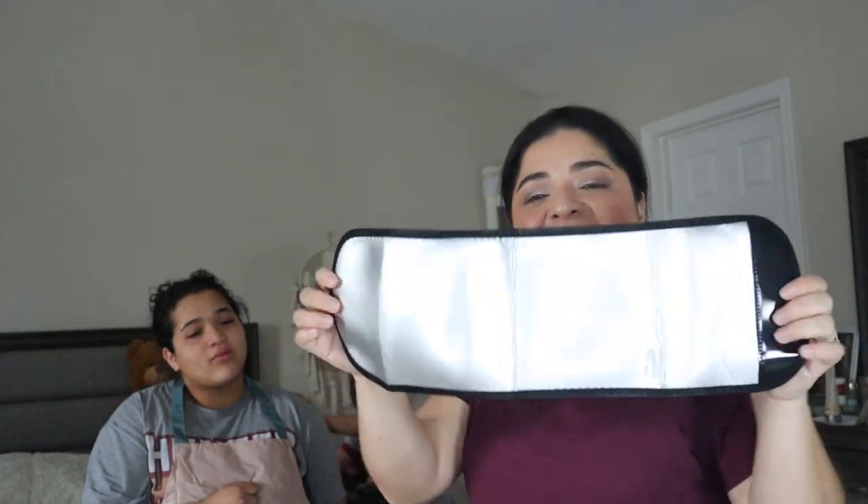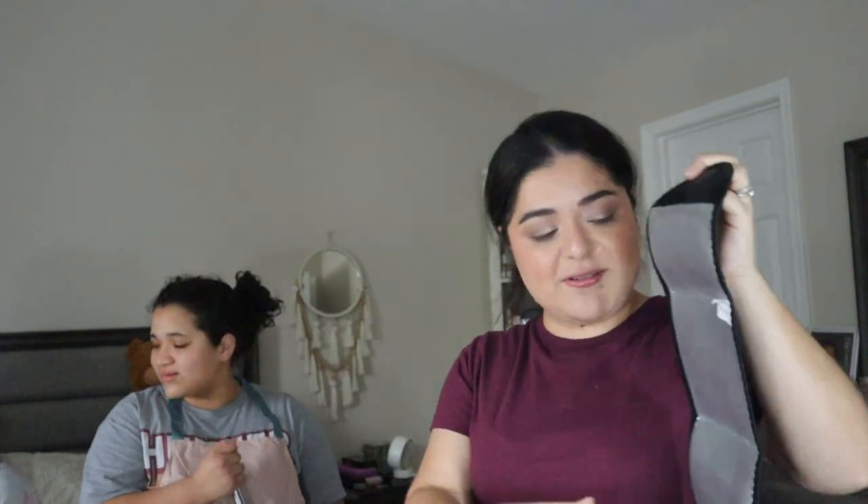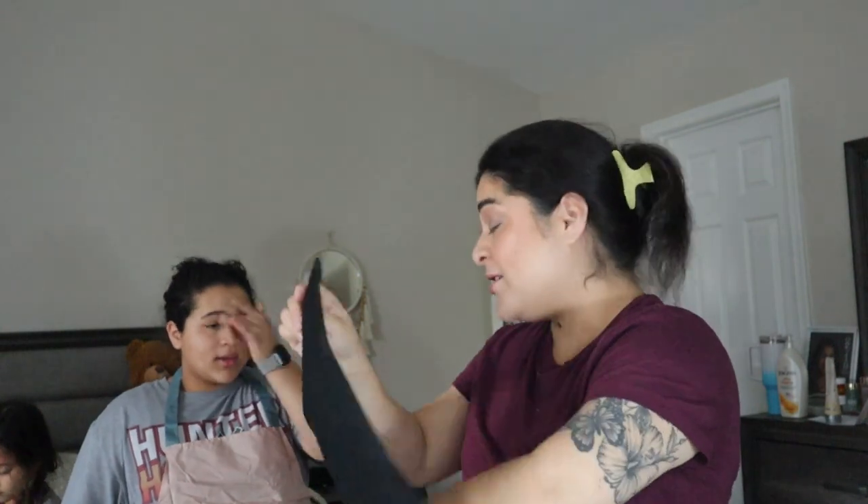Oh my God, you guys are going to laugh at this. I have really nasty, jiggly arms. Did you buy a wrap for your arms? I did — I bought a wrap for my arms. Well, I had to buy two because they're separate. This is probably going to do nothing, but I'll be walking around. It looks like you're taking your blood pressure. It does, doesn't it? That was $1.78 each because I had to buy two.